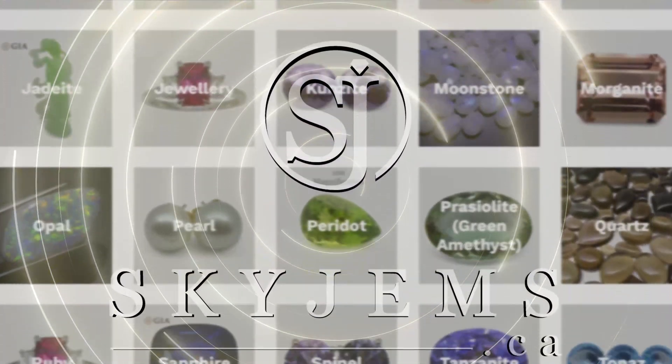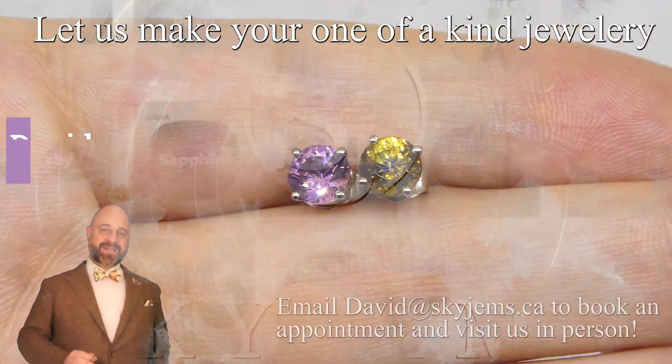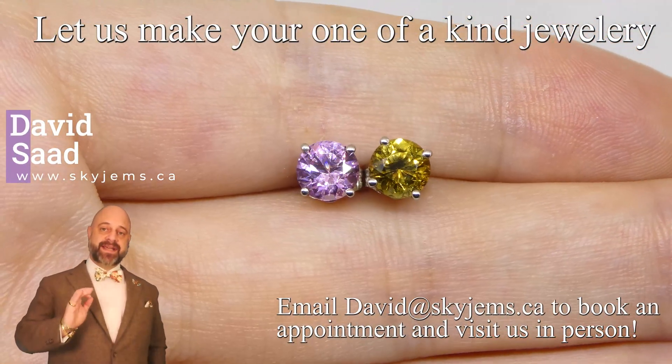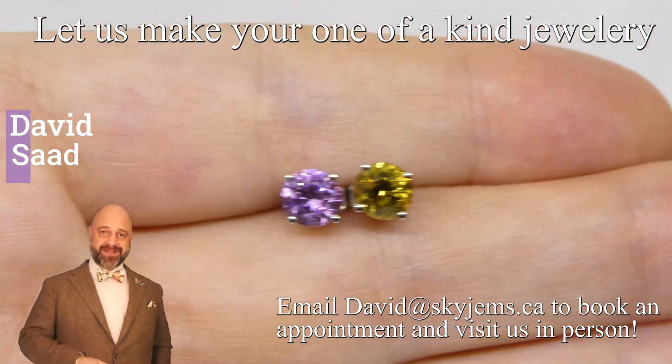SkyGems.ca has Canada's largest selection of fine quality colored gemstones and colored gemstone jewelry. Hi everyone, David Sod here from SkyGems.ca. It is an honor and a pleasure to present to you such a beautiful pair of Spinel studs.